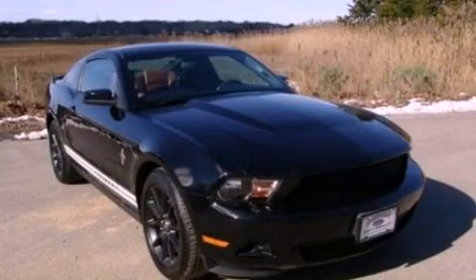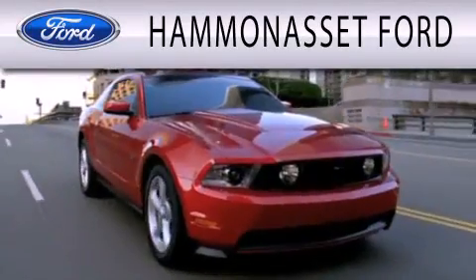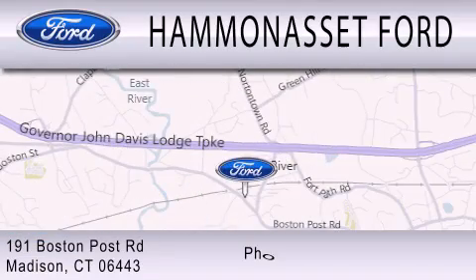This automobile won't last long at this price. Call and arrange a test drive now. Hammond Asset Ford is dedicated to doing everything possible to ensure that the experience you have selecting your next vehicle is as pleasant as possible. We are located at 191 Boston Post Road in Madison.